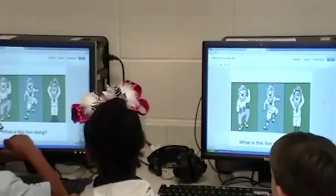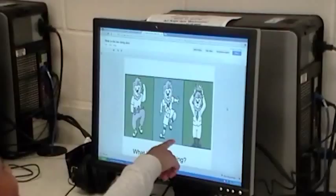For example, these students are practicing inferencing, looking at the pictures to make predictions about what is happening in the story.